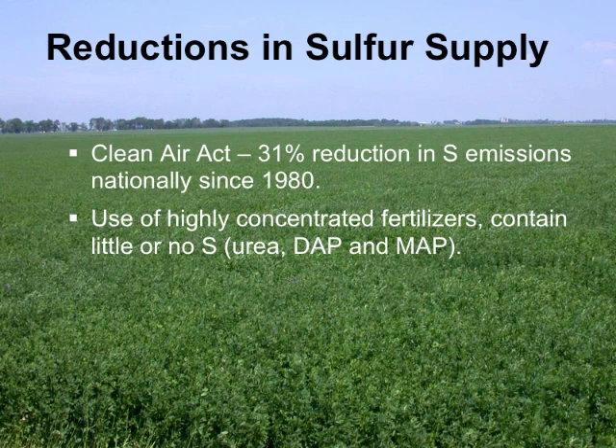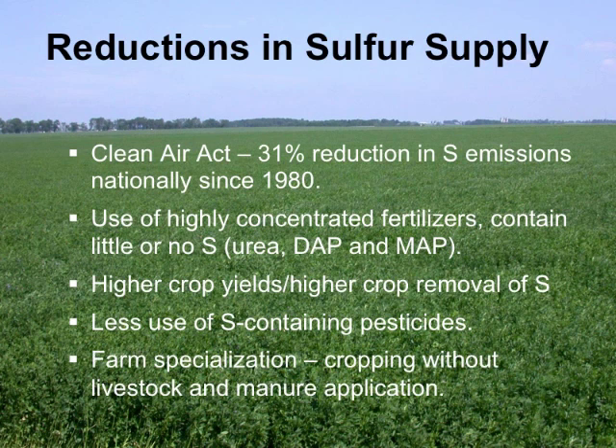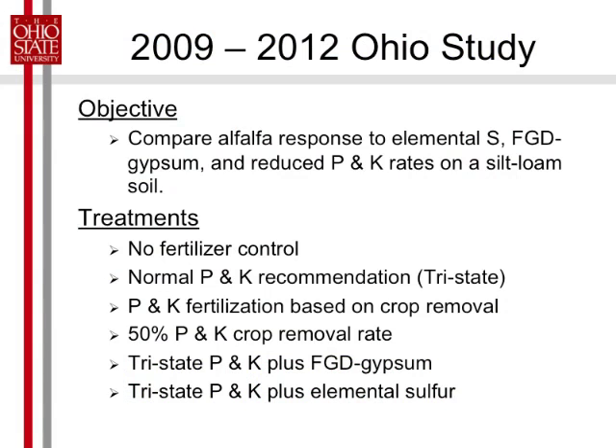The other place where we're not getting sulfur is that our fertilizers are a lot cleaner than they used to be. A lot of the fertilizers we're using nowadays contain no sulfur. We have higher crop yields removing more sulfur, especially grain crops. We don't really use sulfur-containing pesticides like copper sulfate much anymore — that used to be used for fungicide treatment. And we have a lot less manure on most of our land because we have fewer animals. All these things reduce sulfur.